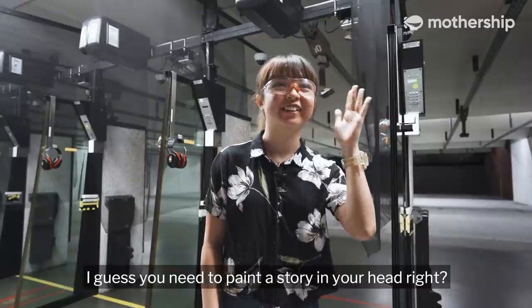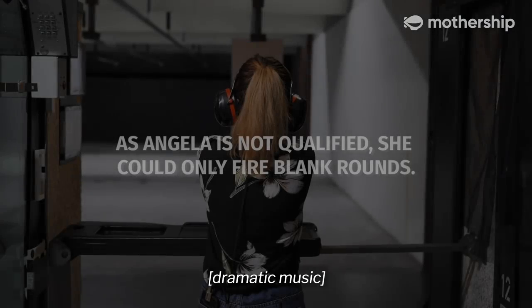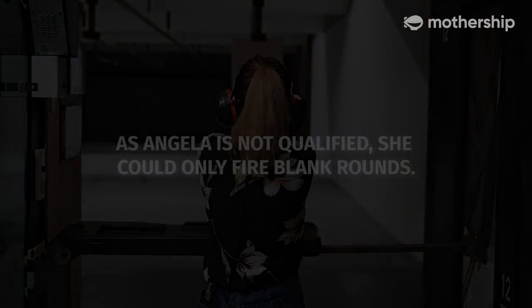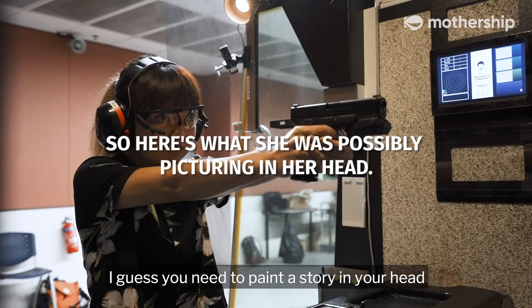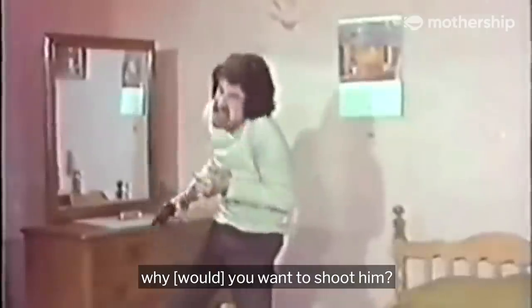I guess you need to paint a story in your head, right? Because if not, the guy never did anything wrong — why would you want to shoot him? Paint a story in your head, right?